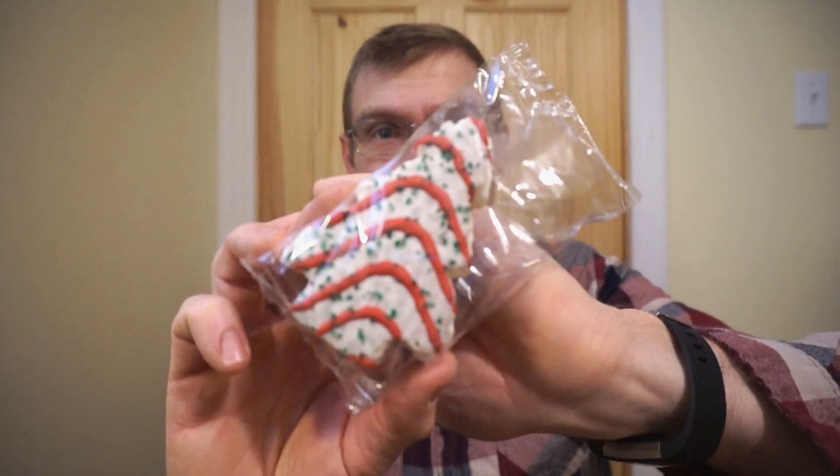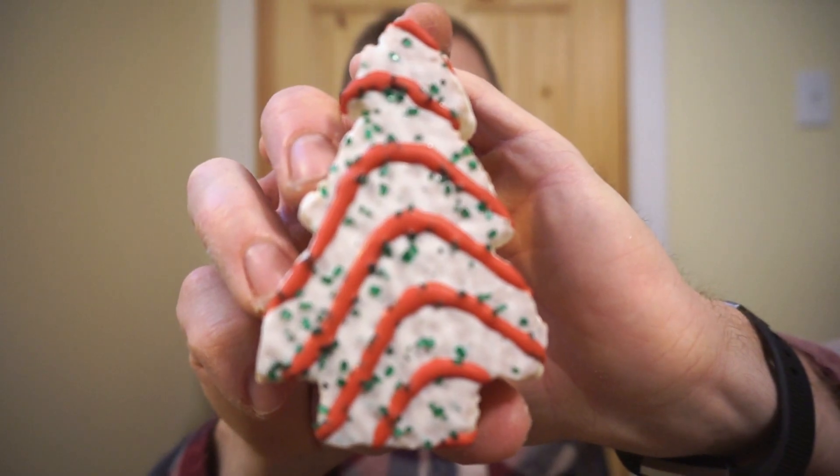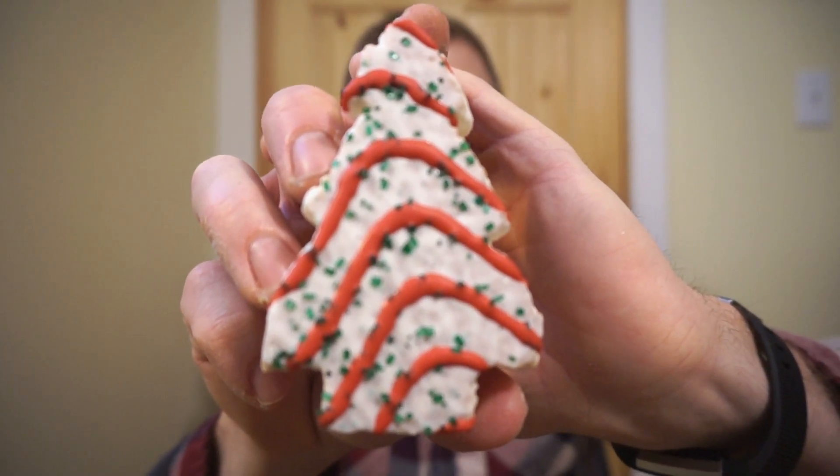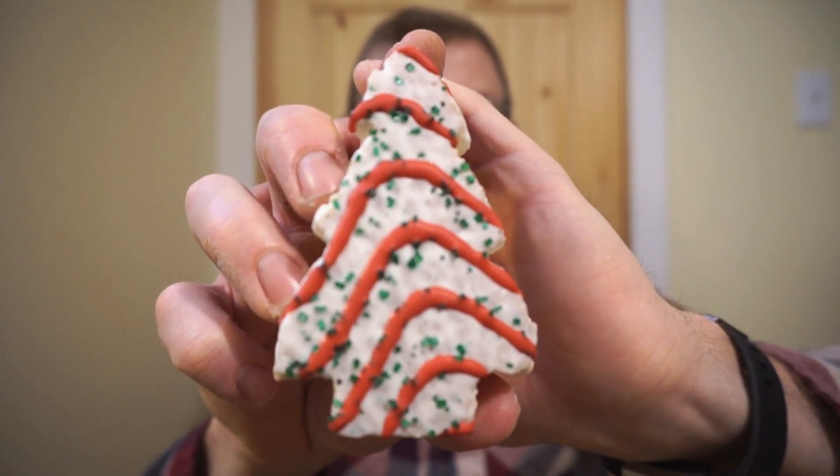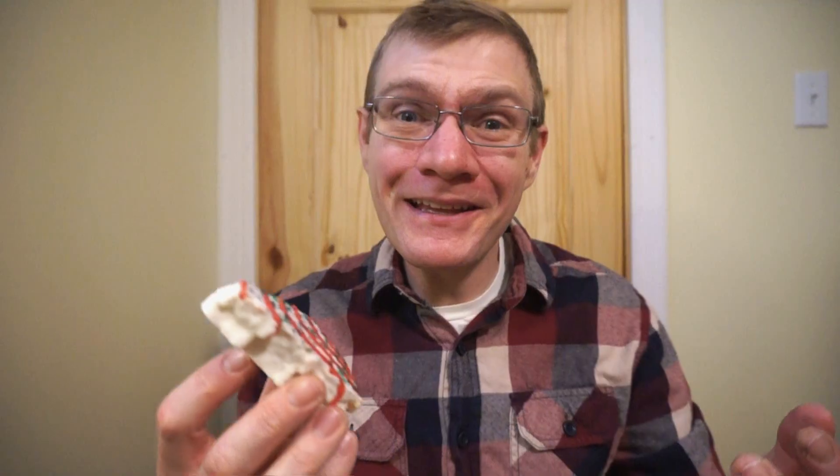We'll start with the vanilla cake. This is how the cake comes, and this is what the cake looks like. We have a nice Christmas tree shape, white icing, with some red icing and some green sprinkles. In the back you can just see the cake — it's actually smelling a lot like a homemade cake, so I'm really looking forward to this. From my past Debbie experiences, I know I'm gonna get a soft cake and hopefully a nice tasting icing. It looks pretty nice and decorated fairly Christmassy. Let's just bite in and see what it tastes like.